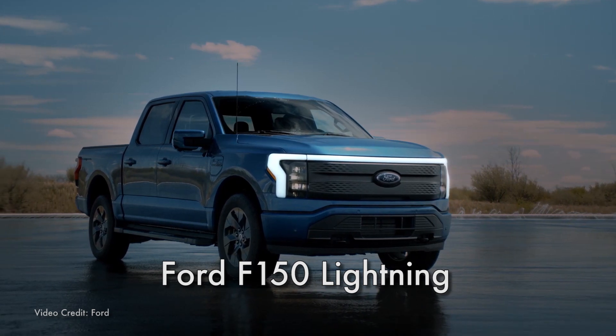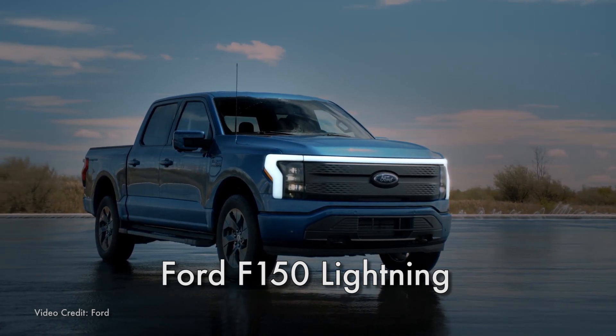Hi everybody, it's Ben here, and if you're like me, you're pretty excited about Ford's new all-electric pickup truck, the F-150 Lightning. But what about Ford's other electric pickup truck?